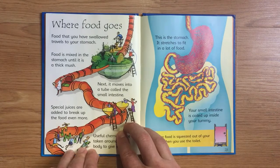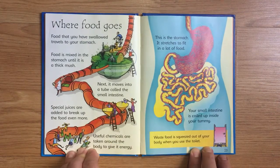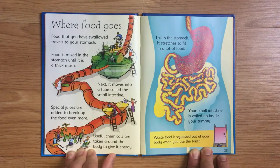Where Food Goes. Food that you have swallowed travels to your stomach. Food is mixed in the stomach until it is a thick mush. Next, it moves into a tube called the small intestine, where special juices are added to break up the food even more. Useful chemicals are taken around the body to give it energy.